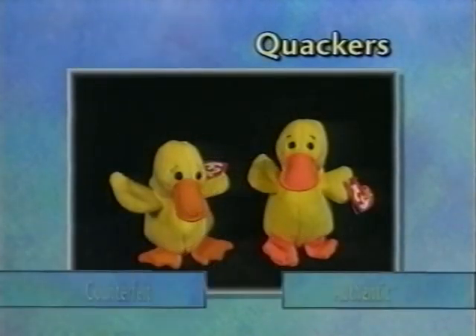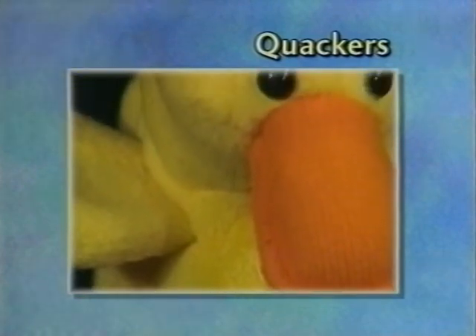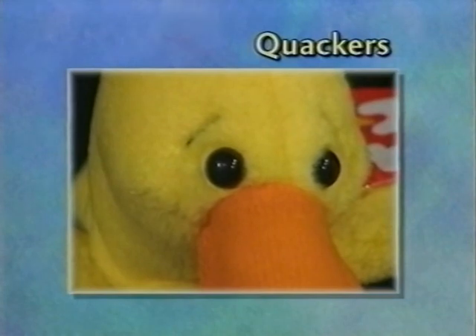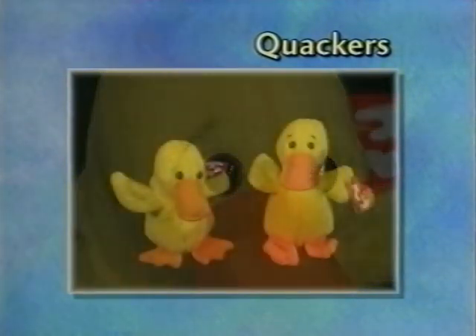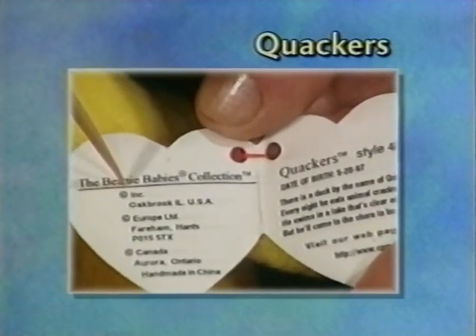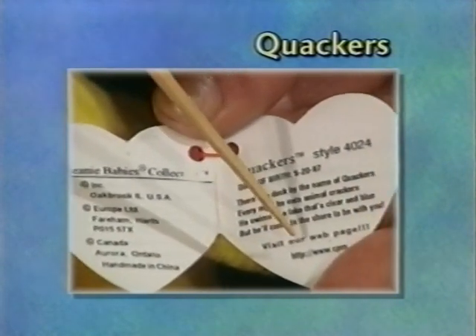Here we have Quackers. The counterfeit Quackers looks a little bit sad compared to the real one. His beak is more curved and pulled down on his body. The material is a slightly darker color and has a ribbed pattern to it. His eyes are more protrudent and a little bit larger. He has problems on his swing tag — the date of birth is wrong, the information for Ty Inc. is incorrect, as well as the information for the website.